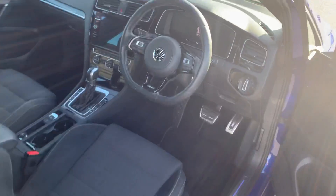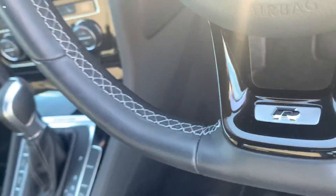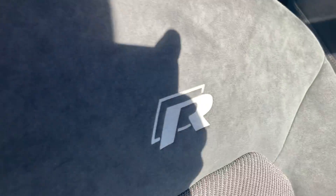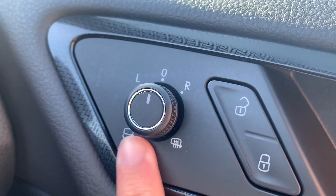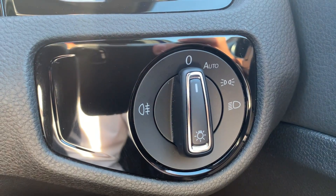As you come round to the driver side, you can open up and see this vehicle does come with the 3-spoke flat bottom leather multi-function steering wheel. You can see you do have your R logo there as well with the white stitching, and you do have your R branded seats. You do have your power folding wing mirrors with a heated option as well. You do have automatic headlights and automatic wipers on this vehicle.